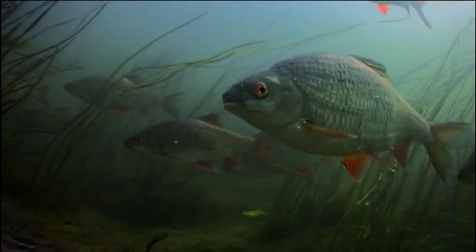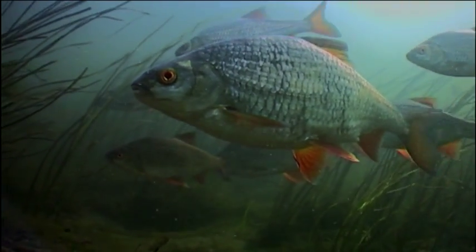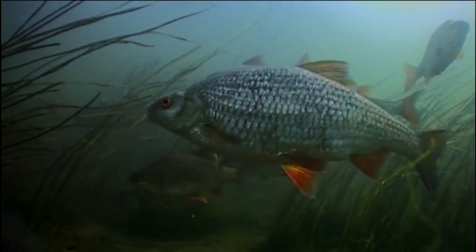Old roach like this are worldly wise, so if Martin is ever going to catch one and admire its beauty, he'll have to trick it into taking his bait.